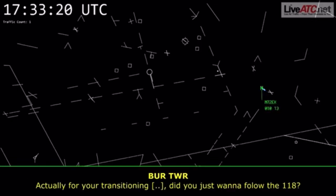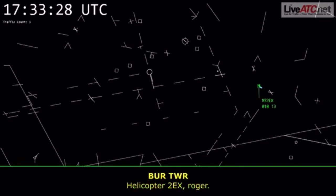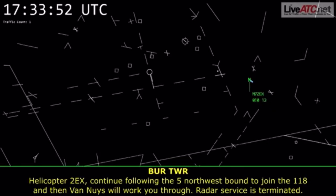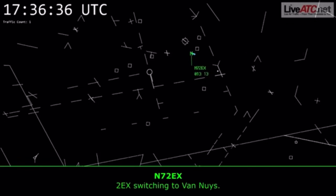X-ray, for your transition to Camarillo, did you just want to follow the 118? We'll take the 118, and then we'll look around Van Nuys to catch the 101, 2 Echo X-ray. Number 2 Echo X-ray, roger. Continue following the 5 northwestbound to join the 118, and then Van Nuys will work you through. Radar service is terminated. Remain that squawk. Contact Van Nuys Helicopters, 119.0. 2 Echo X-ray, switching you to Van Nuys.